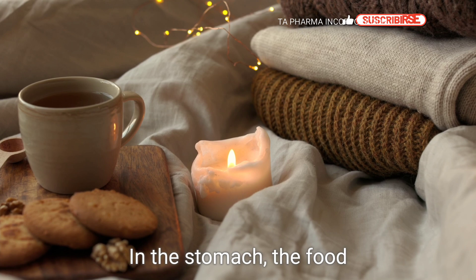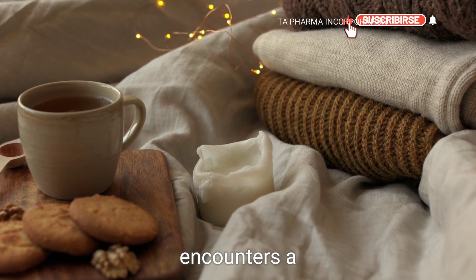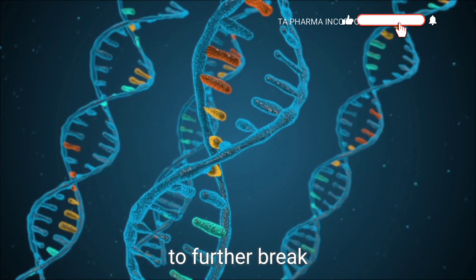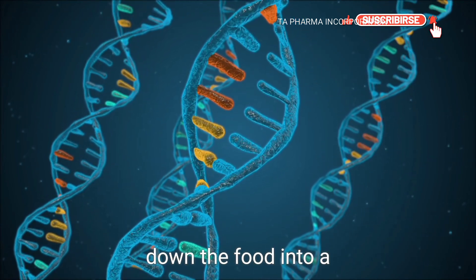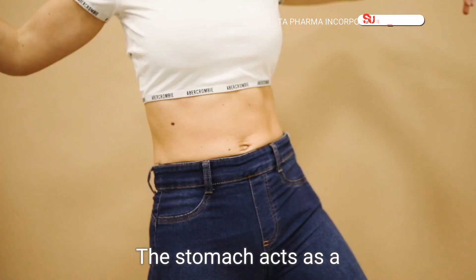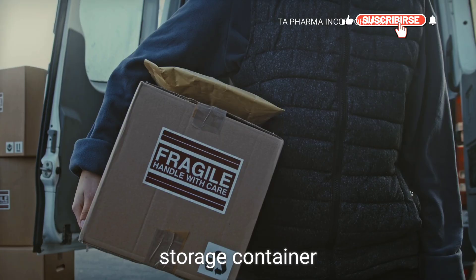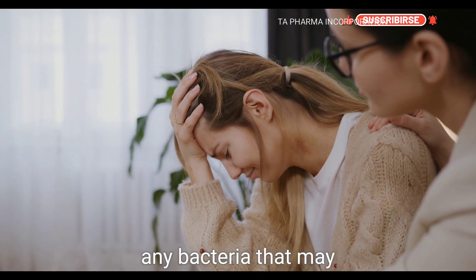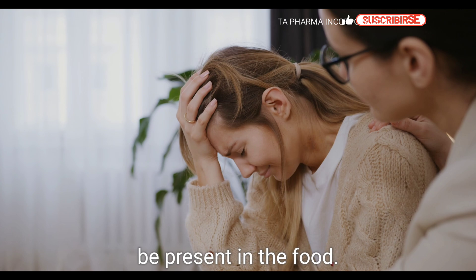In the stomach, the food encounters a mixture of stomach acid and digestive enzymes. These work together to further break down the food into a soupy mixture called chyme. The stomach acts as a storage container and also helps kill any bacteria that may be present in the food.